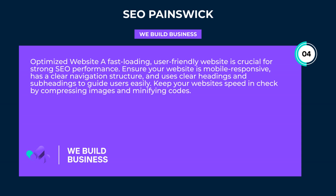Optimized website: a fast-loading, user-friendly website is crucial for strong SEO performance. Ensure your website is mobile responsive, has a clear navigation structure, and uses clear headings and subheadings to guide users easily. Keep your website speed in check by compressing images and minifying code.